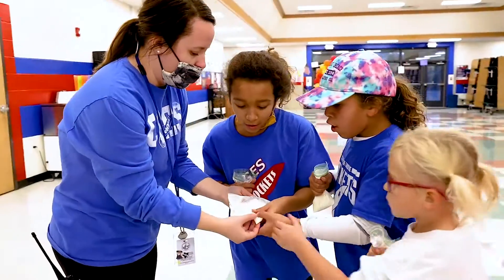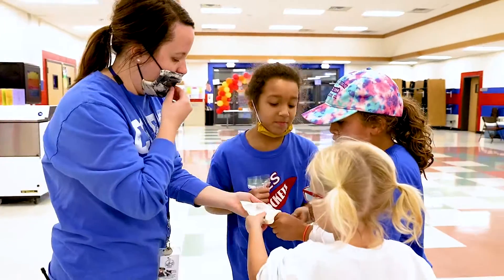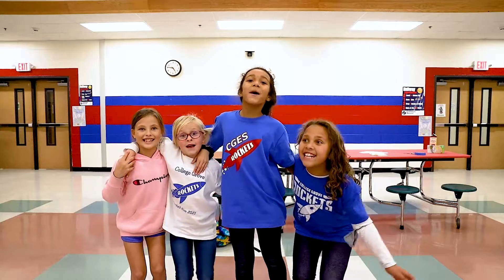Sometimes we make slime, sometimes we do like a thing. Our site leader, Miss Ryan, she's the best. It's really fun. SAC is amazing!